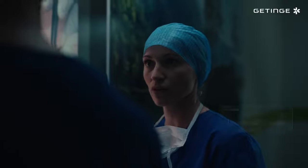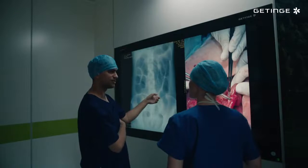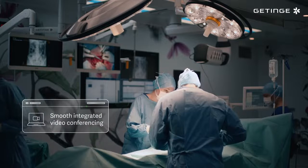It's also facilitating effective communication. Tigris helps us consult with colleagues within the surgical department as well as external experts to discuss complex procedures in real time. You can also host virtual teaching sessions and participate in conferences with the highest video and sound quality without needing extra equipment or staff.